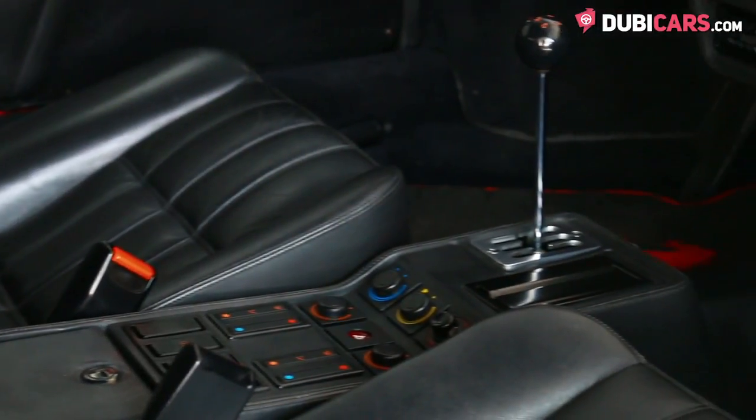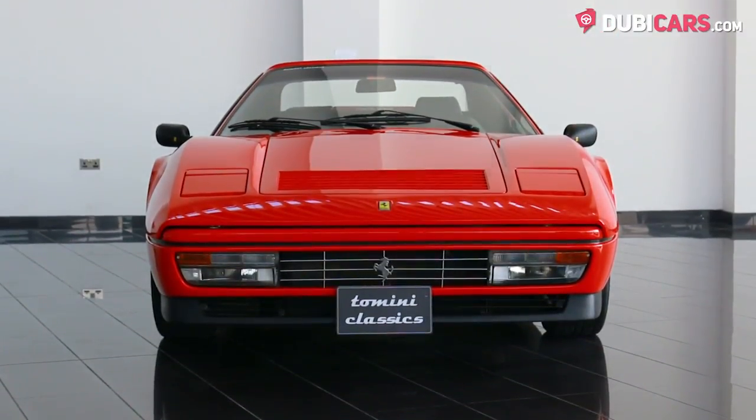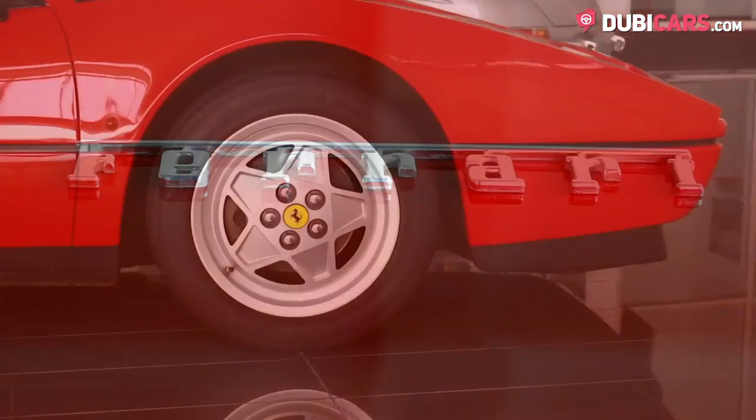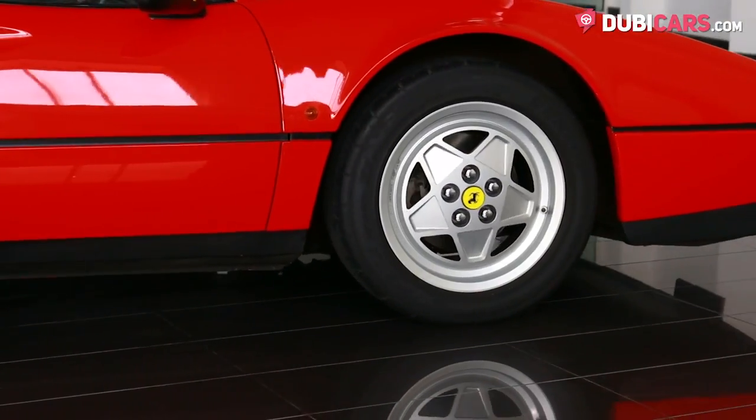Hooked up to a 5-speed manual gearbox, a 3.2-litre V8 petrol engine pumps out 251 horsepower to the rear wheels. Top speed is estimated at 257 kilometers an hour, and 0-100 is achieved in 5.6 seconds.